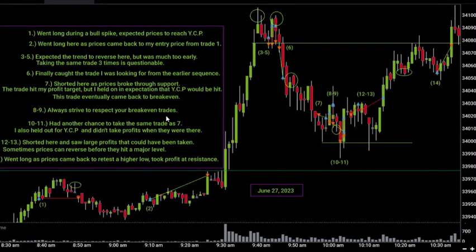On trades eight through nine: always strive to respect your break even trades. That's one of my biggest rules. My break even stop is triggered once prices move halfway towards my profit target — the stop automatically moves to break even. If prices ever trigger that break even and then come back to hit it, something went wrong. You can take the trade again if prices spike back through that price, but you don't want to take the same break even trade just because you're frustrated that profit came back.